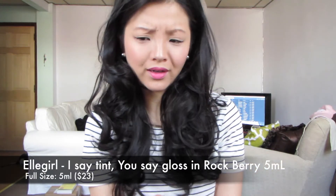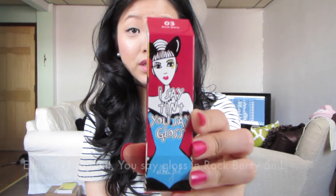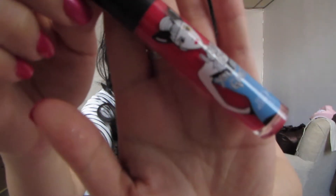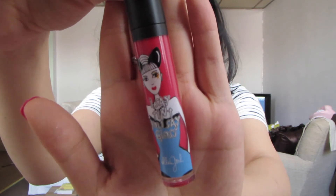Number six is the Elle Girl 'I Say Tint You Say Gloss,' and it's another full size product. The packaging is really cute. It's a sheer, ultra-moisturizing lip gloss with a less thick texture that gives a lip tint feel. The shade I got is Rockberry — a really pretty reddish pink. I think it would look great with a tan, and I'll give this a try.